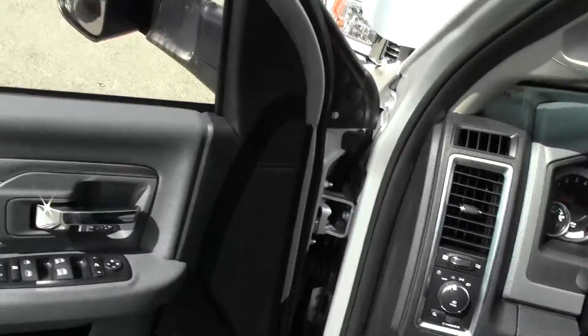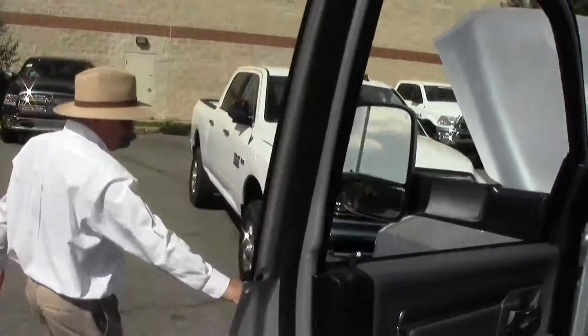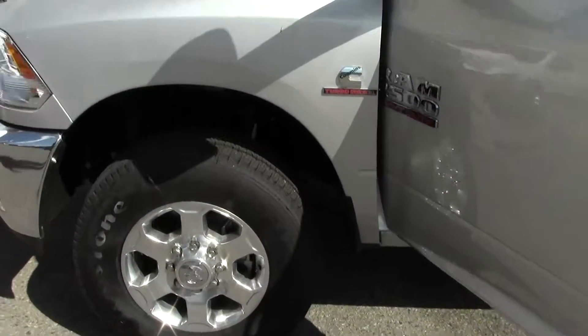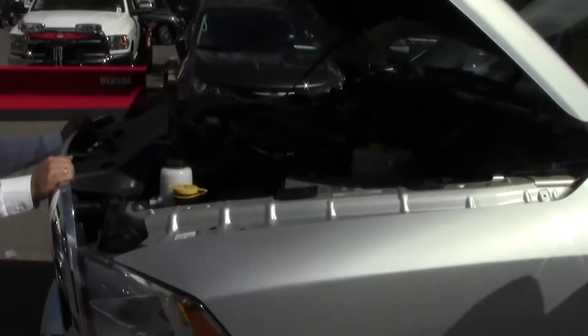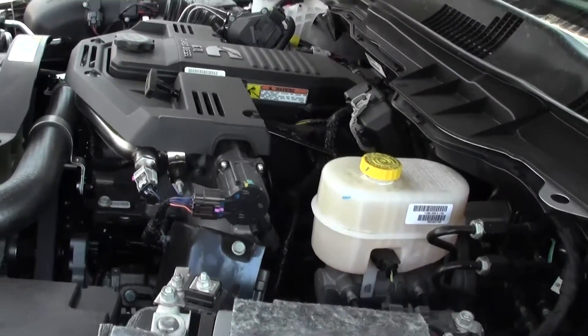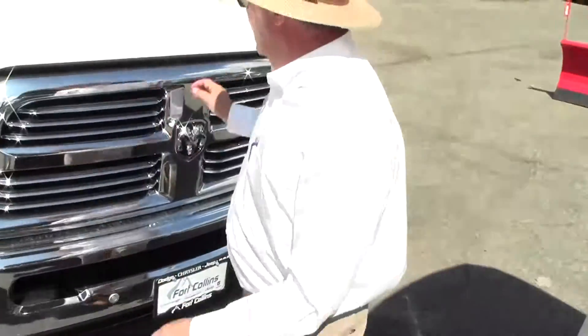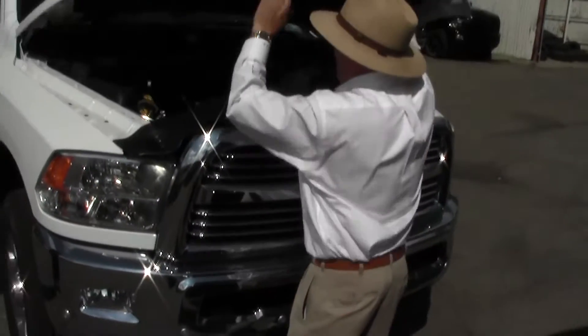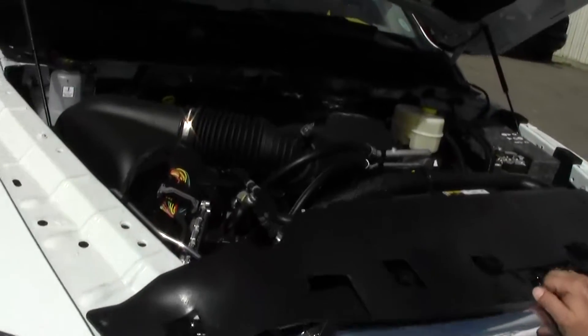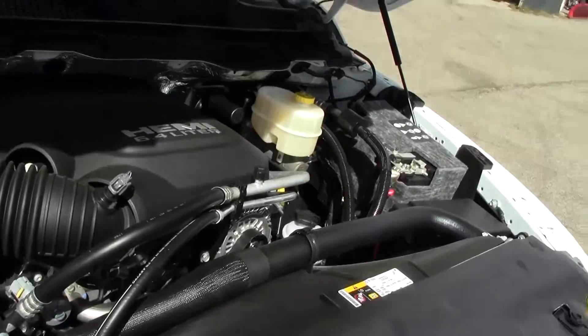Coming to the front here, as you can see, this one does have the chrome package, so it has the alloy wheels. Chrome tow hooks here as well. This is the 6.7 diesel. Moving over, this is a 6.4 gas engine — a big block engine. Chrysler and Ram have put out one of the largest big block motors.